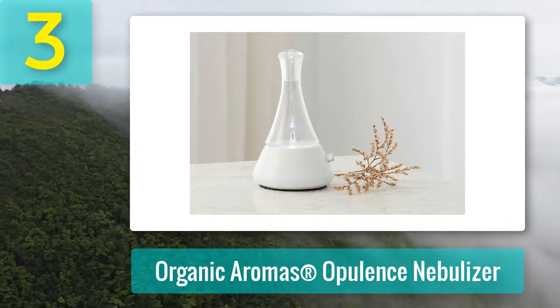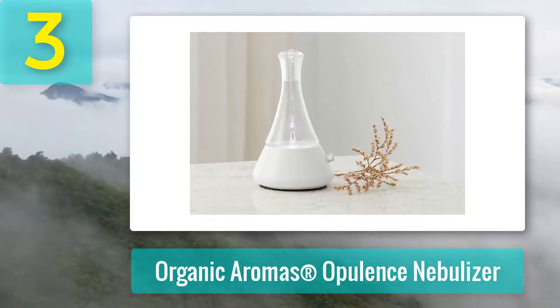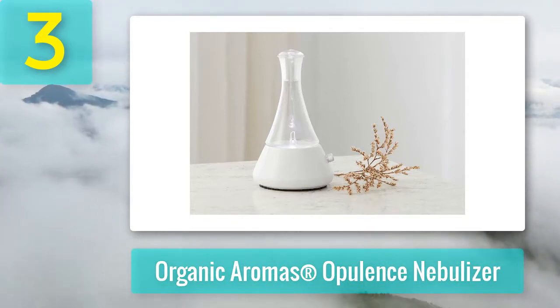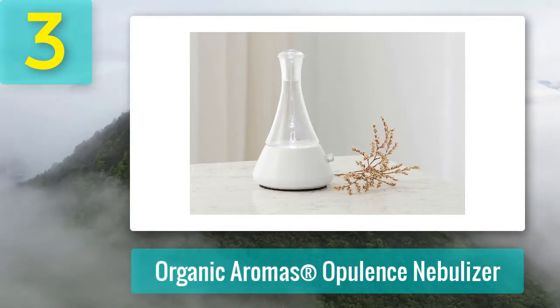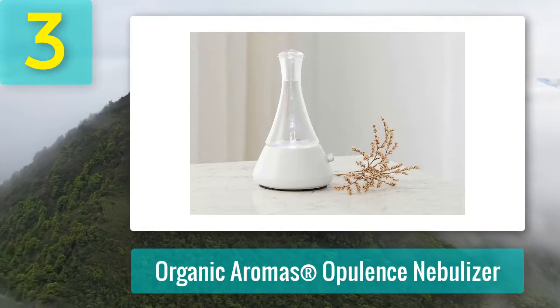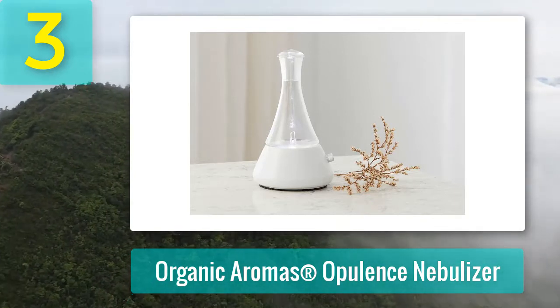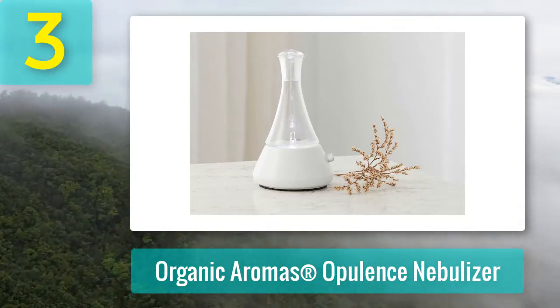Pros: has a uniquely crafted ceramic base that gives it a sleek design, features a soft white LED light that can be operated based on your preference, operates on a two-minute on/off cycle, works with 110 volt to 220 volt electronic inputs. Cons: this diffuser is designed to look more like a lab flask, and the ceramic base can be very fragile so it should be handled carefully.